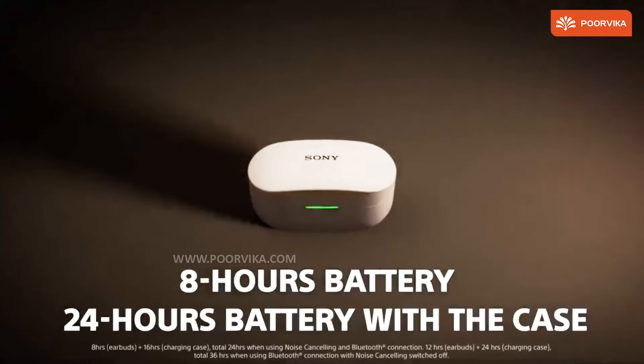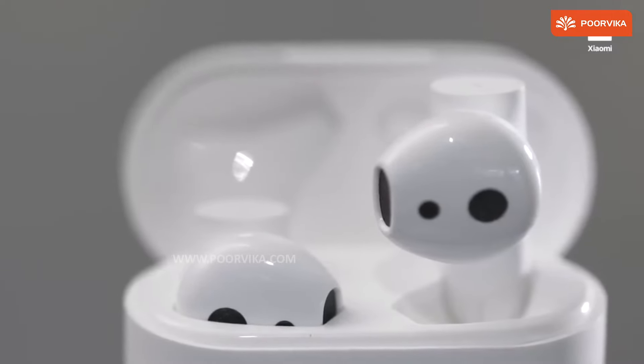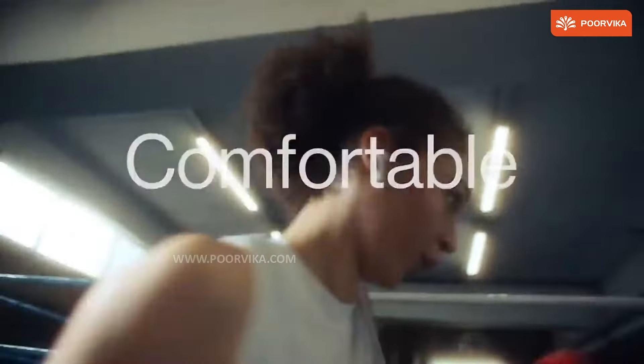TWS earphones today have a pretty solid battery life and come with a charging case, which ensures that you don't run out of charge immediately. This is one of the standout features that make TWS a great purchase for your daily use.